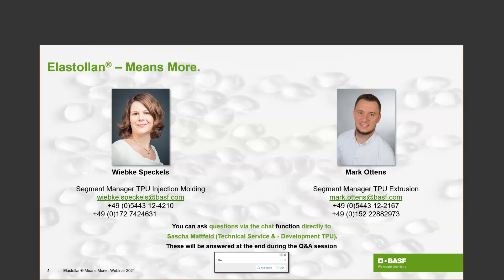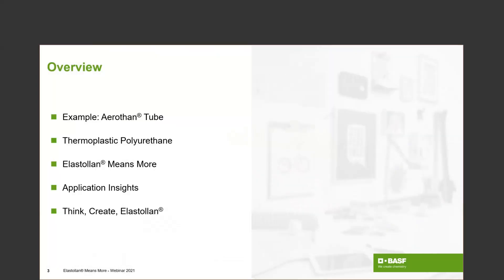Let me give you a very brief overview of what is prepared for today. We will start with an overview on thermoplastic polyurethane — or TPU — and tell you why it's so different from other plastics. But it's not only the TPU itself that makes Elastolan so special; it's the complete Elastolan Means More package. We will show you what is behind that, and then start the creativity process by giving you a small extract on possible applications before we invite you to think and create Elastolan together with us.